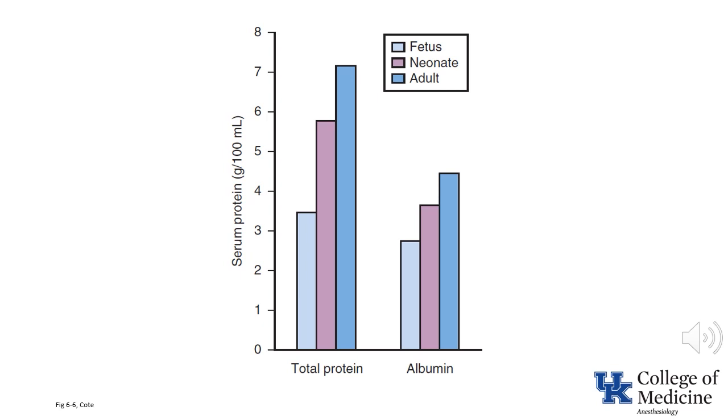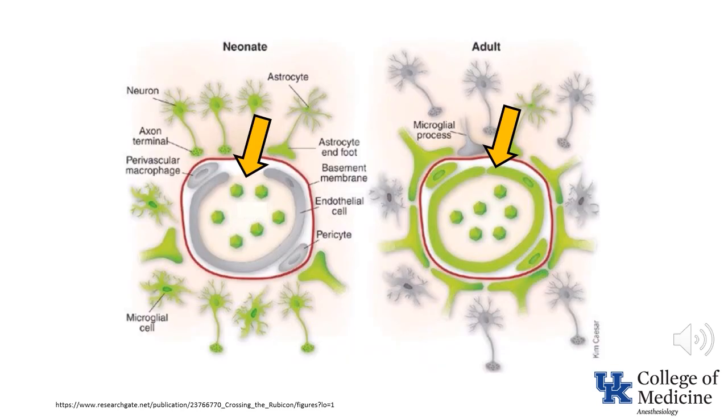This obviously results in a greater effect in those drugs which are highly protein-bound. One additional factor to take into consideration is the presence of bilirubinemia, which occupies some of the sites that would normally be occupied by drugs. Finally, the blood-brain barrier of a neonate is more permeable than that of an adult. This illustration demonstrates that the endothelium in the cerebral vasculature of the neonate does not provide the tight barrier present in the adult population.